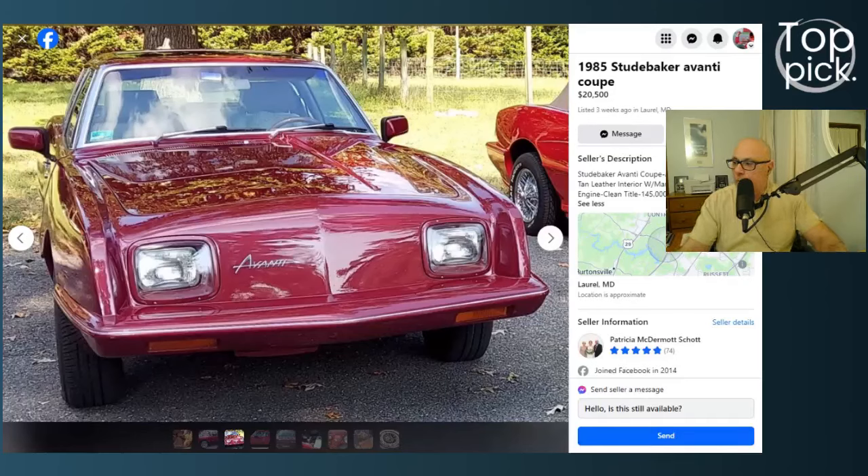I found this car on Facebook Marketplace this morning. It's based in Maryland. It's a 1985 Studebaker Avante Coupe. The seller's looking to get $20,500. It's got 145,000 miles, and we'll discuss that in a little while. The seller has a very good reputation on Facebook Marketplace, which is a good thing to see every now and then.